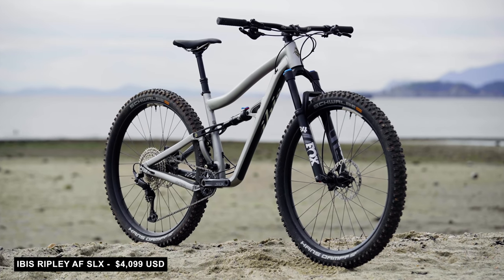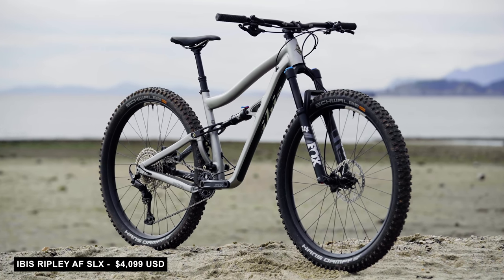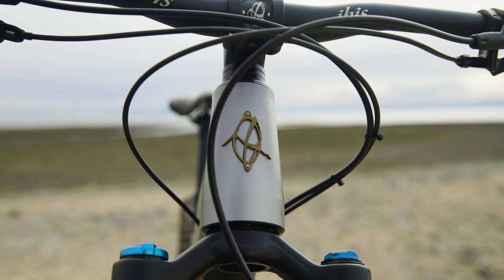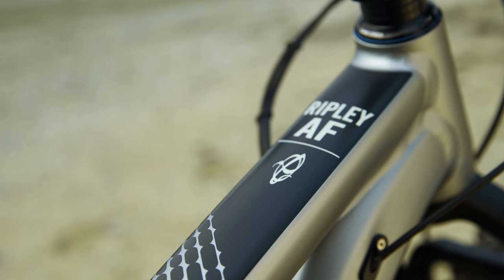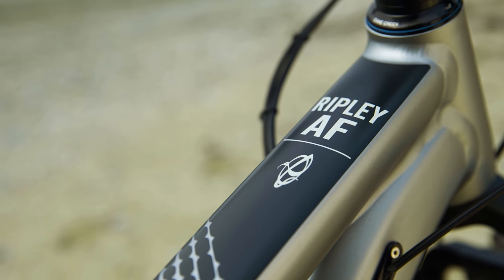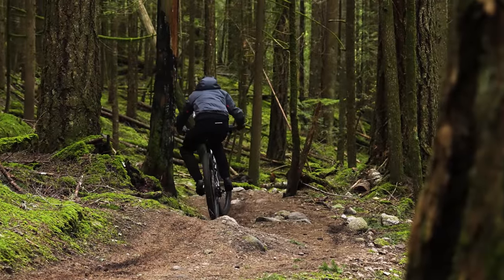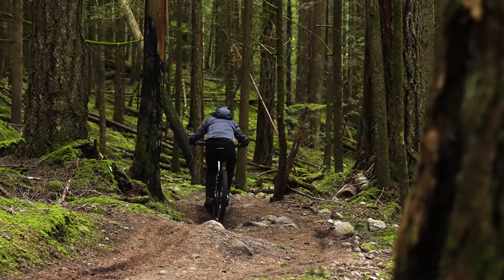Another bike offering lots of versatility is our next nomination: the Ibis Ripley. The Ripley has long been popular with people who favor a fleet-footed bike that offers lots of punch going up and down. The new aluminum AF version costs less while weighing more, with the idea being that it still holds on to the efficient, precise handling nature of the more expensive carbon bike.